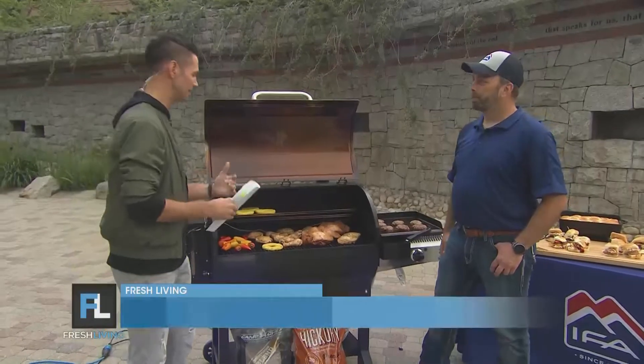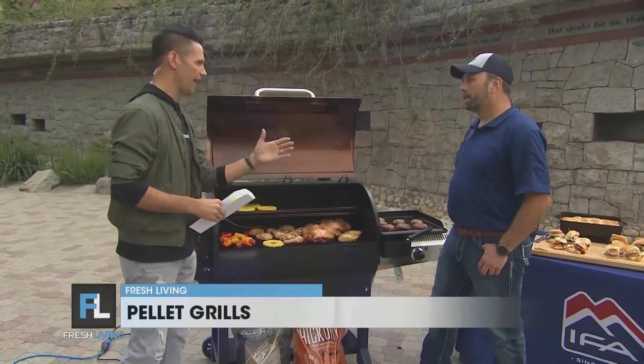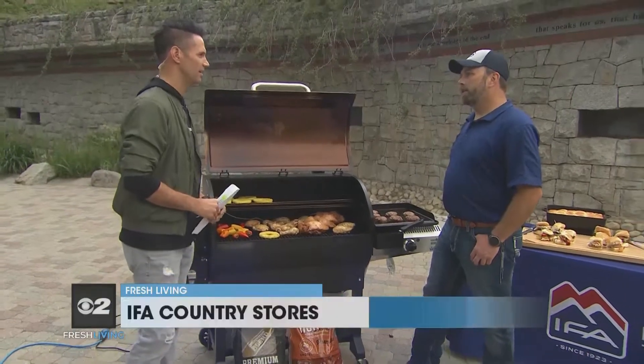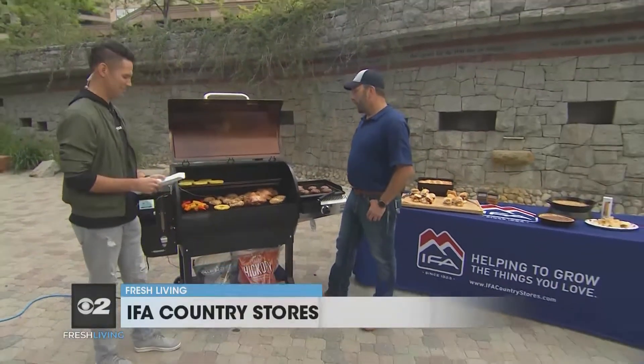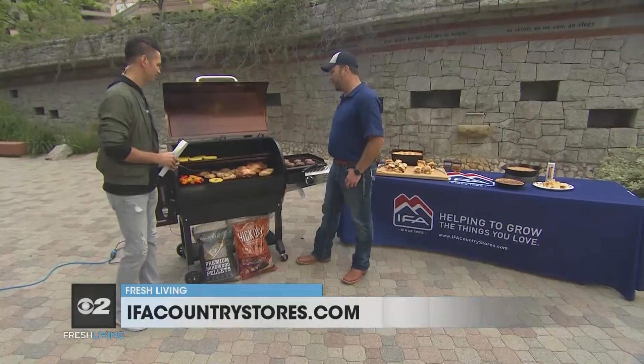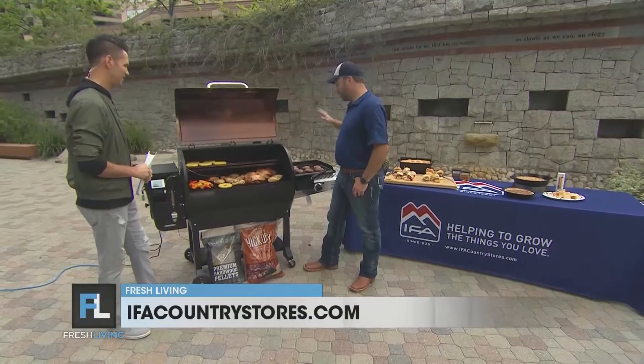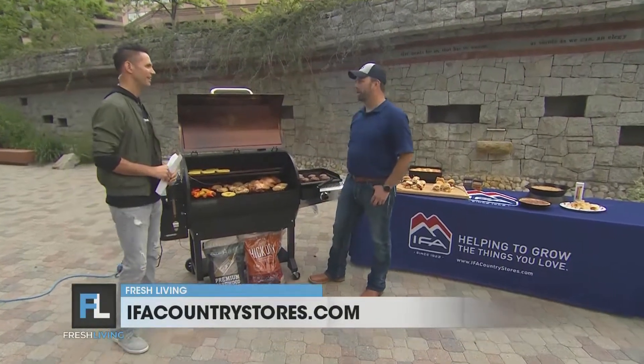The pellet grills — you've got Traeger here and you've got Camp Chef, and you guys offer it all at IFA. We have a full line of Traeger and Camp Chef. What we have brought out here today is our Woodwind 36-inch, so it's big enough for a big family to cook in. It's massive. We have chicken, pork, vegetables. We've done burgers in it — we've done all sorts of stuff in it.